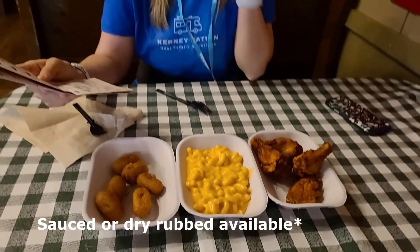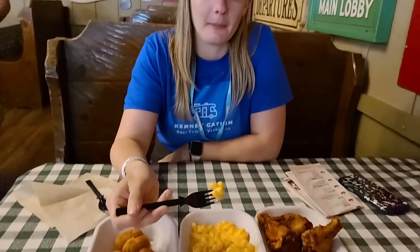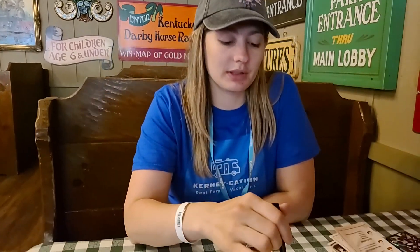Let's try the mac and cheese first. It's hot — temperature-wise it's hot and smells good. It tastes kind of like Stouffer's mac and cheese, if you've ever had that. I concur with that — very Stouffer's. It's good. I'm going to give it a 6.5 out of 10. I love me some Stouffer's mac and cheese, so I'm going to go ahead and give that one a 7 out of 10.